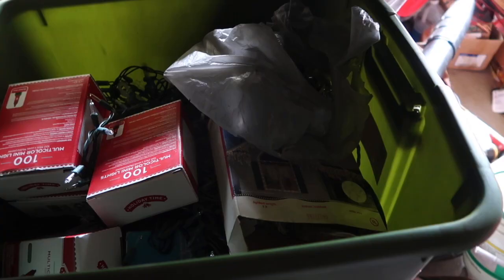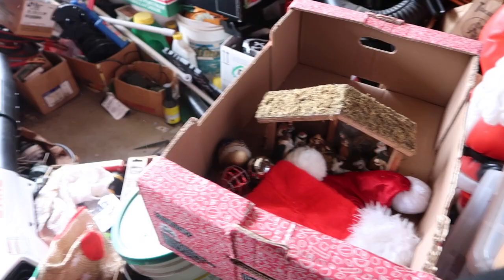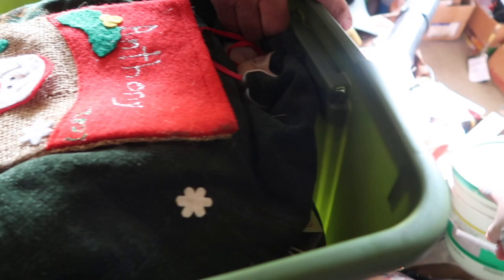Not all the Christmas stuff were in bins — some were sitting in random cardboard boxes. We were able to find room in the bins and move those items in, so we could toss out the cardboard boxes and just use the bins only. It was nice that we were able to fit everything in and get rid of the cardboard boxes.